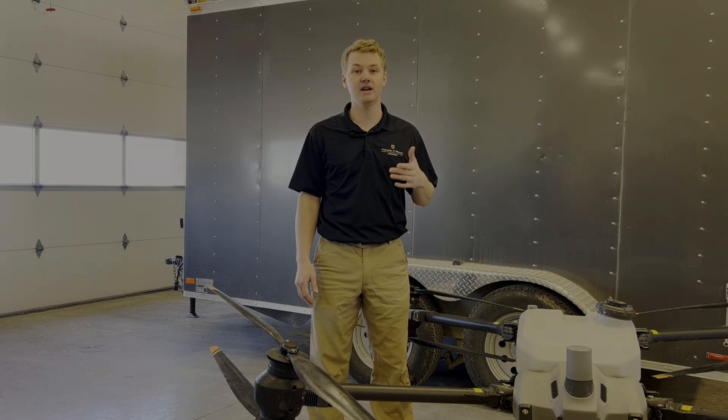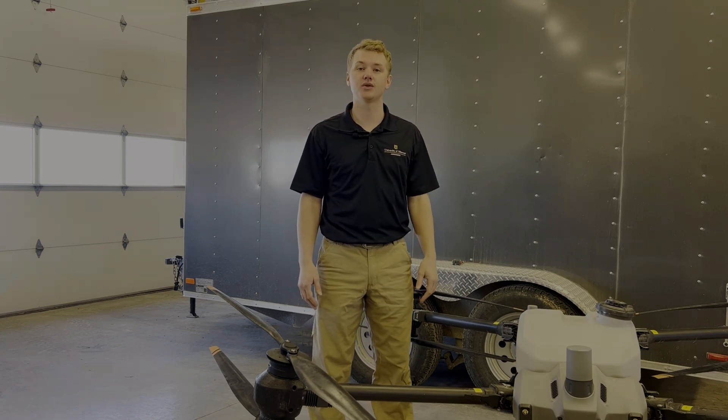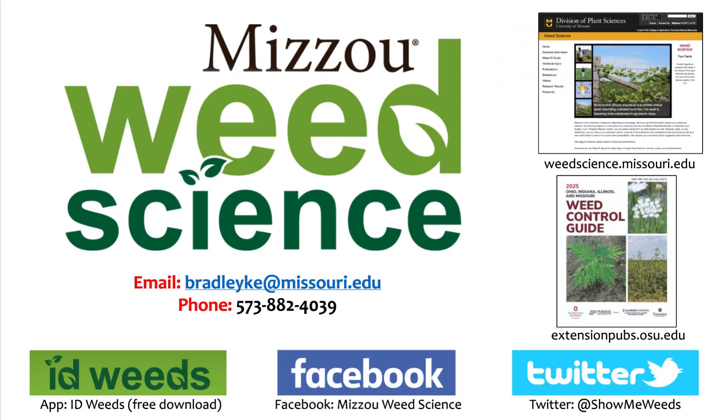This experiment will be repeated in the 2025 growing season, and I look forward to sharing future results with you. I would like to acknowledge Dr. Mandy Bish, all the farmer cooperators, MU Extension personnel, and the MU Weed Science team for helping to make this possible. Make sure to check out our YouTube, University of Missouri Weed Science, and MU Extension IPM.